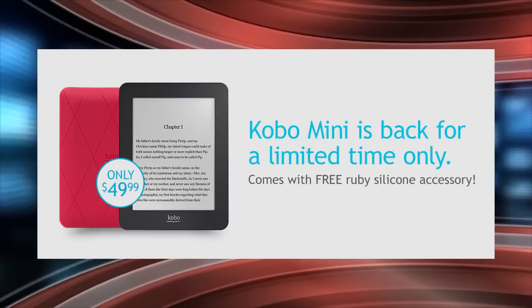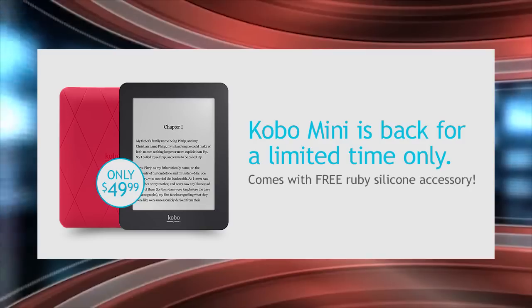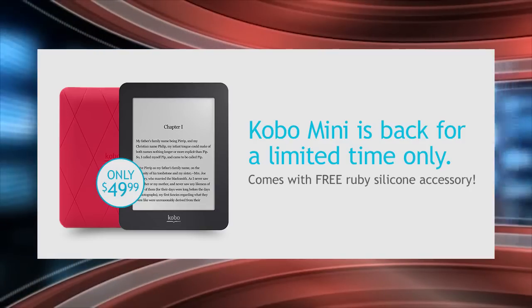Are you going to think about buying this device for $49? It's hard to go wrong. Drop a comment below and let us know what you think. For Goodereader, my name is Michael.